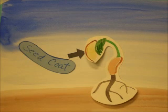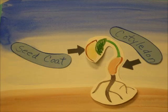The seedling emerges from the soil. The seed coat protects the primary leaves, then the seed coat drops away.